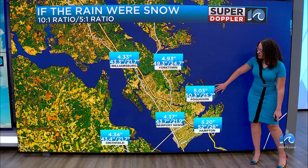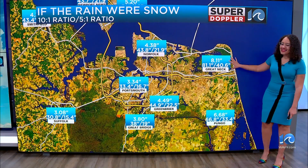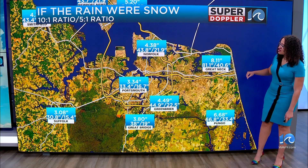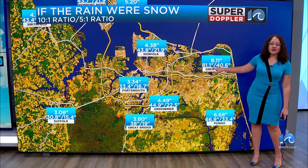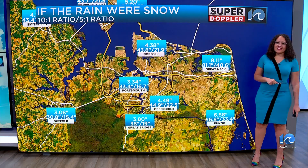You could have seen anywhere from 25 to 50 inches of snow that fell in Pocosin. But the whopper is in the Great Neck area of Virginia Beach — that's where 8.11 inches of rain fell. That would be equivalent, if this were winter, to 81 inches of snow on the higher end, 40 inches of snow on the lower end.